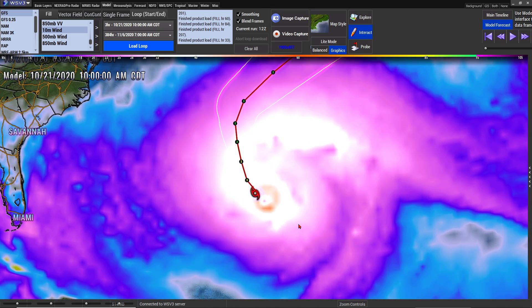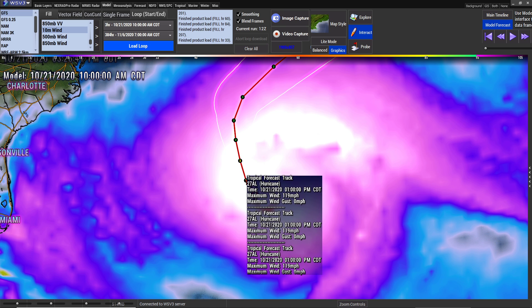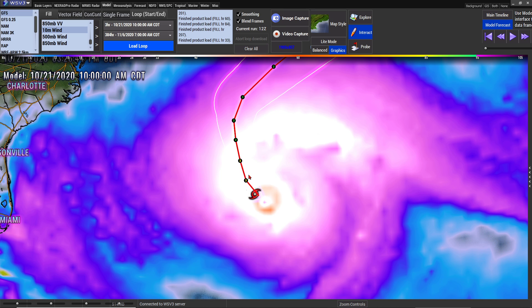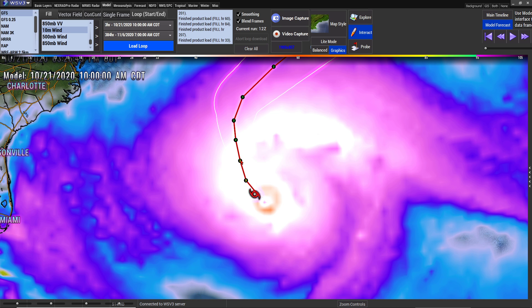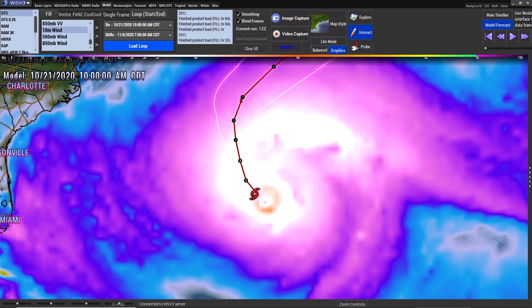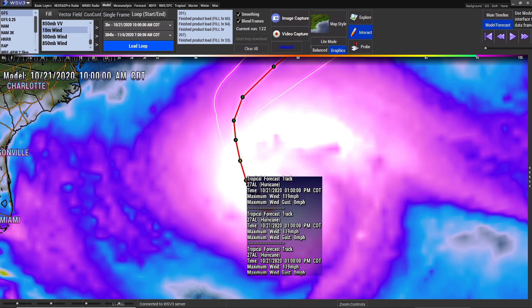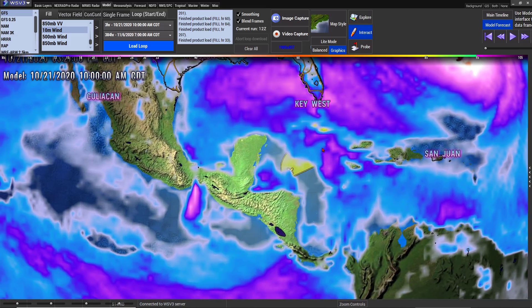WSV3 picks up 955 millibars and shows max winds of 114 miles per hour - it shows it's actually a Cat 3 at this moment. It just hasn't been updated yet but they will update it shortly. It has potential to get up to 119 miles per hour, then it's going to go back down to 114 and then back down to a Cat 2 at 108, slowly going down and down. But I'm already showing it as a Cat 3 and they should be updating their information shortly.